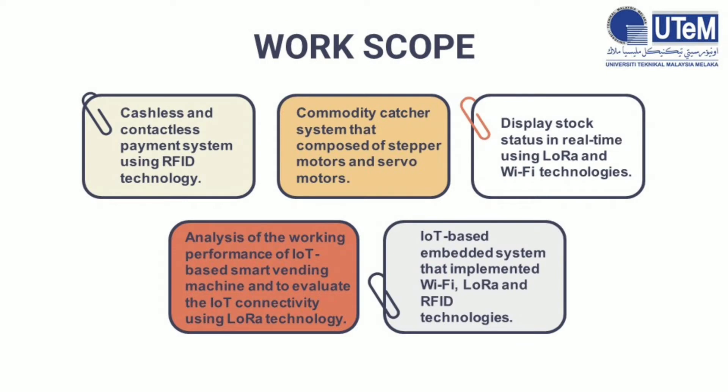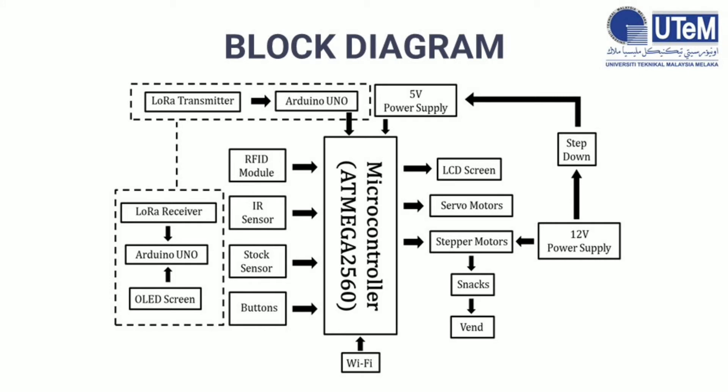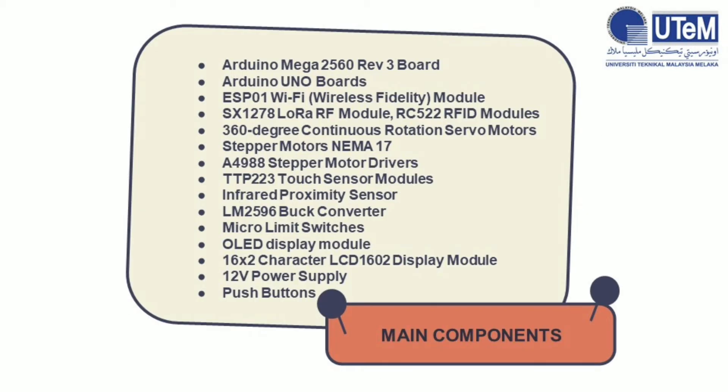Work scope. To ensure all the objectives are achieved, some important aspects must be considered. All five of them are listed as shown in the slide. This is the project flowchart. From start to end, all tasks are done step by step. At the simulation stage, if the simulation doesn't meet the requirements, we will repeat the circuit design and code design steps until the simulation meets requirements. This is the project block diagram. The whole system is basically separated into two parts: the LoRa-based communication system and the vending machine system. The LoRa-based communication system consists of a LoRa transmitter unit and a LoRa receiver unit, connected using a dotted line. All the components to be used in the project are listed in the slide.